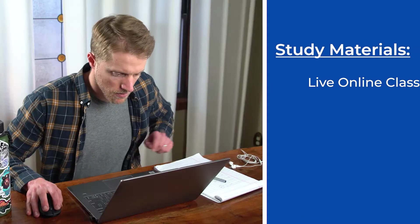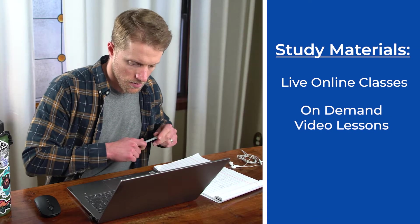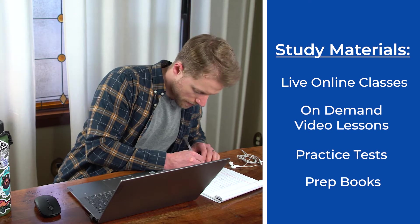And they all generally offer the same suite of prep materials — live online classes, on-demand video lessons, practice tests, prep books, everything you can pretty much think of in terms of study materials. So instead of covering every single little detail about these courses, I thought it would be better and, quite frankly, more helpful for you if I instead focus on how these three courses differ.